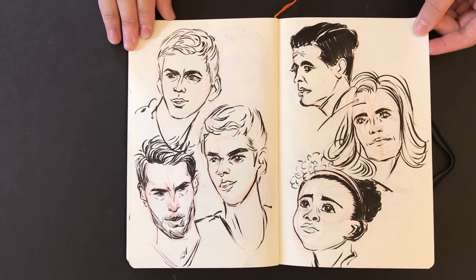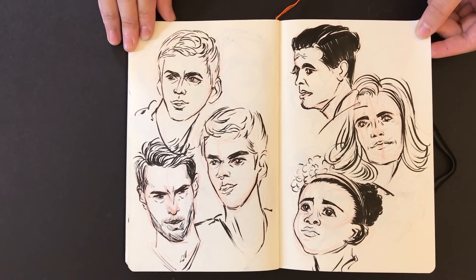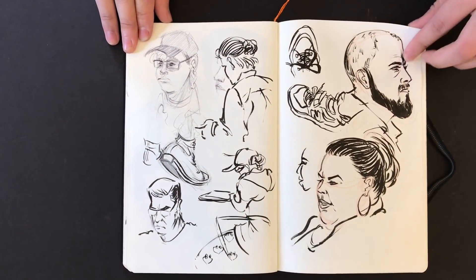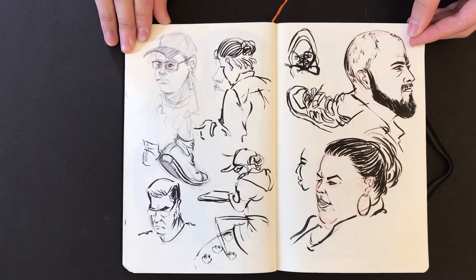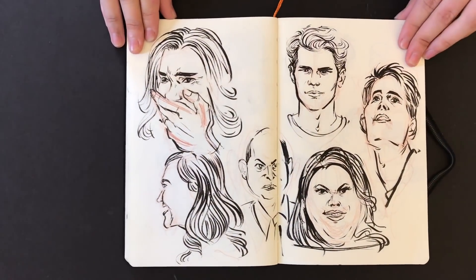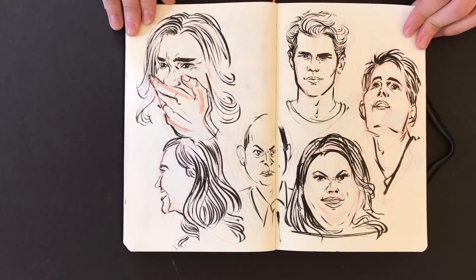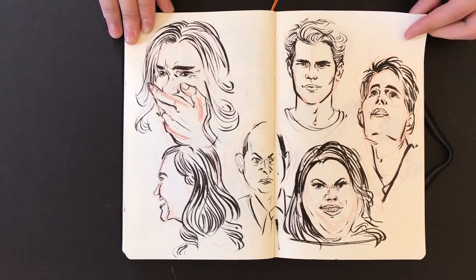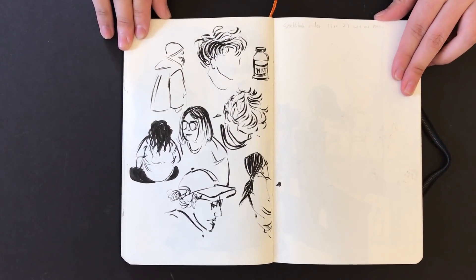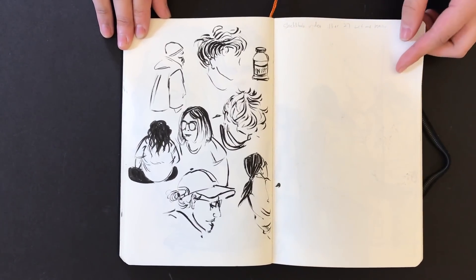The guy on the lower left is really awesome, and I like the guy top right page as well with the shape of his hair. Good diversity of the characters. Another great page — look at that woman on the bottom, that is so different. Do you find it easier to draw with a marker or the pencil?